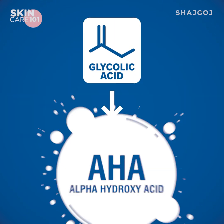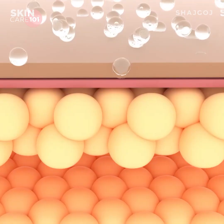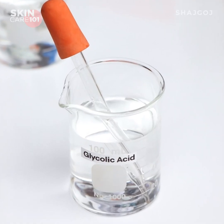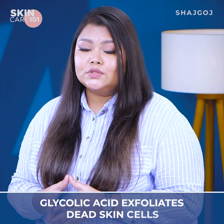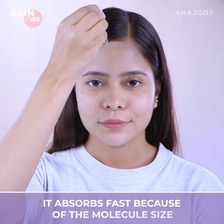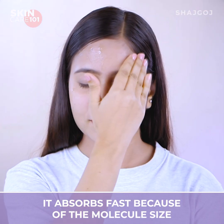Glycolic acid is a high-tech acid — an Alpha Hydroxy Acid (AHA) which is water-soluble. It works as a chemical exfoliator that can remove dead cells from the skin, and because of its small molecular size, it is fast-absorbed into the skin.